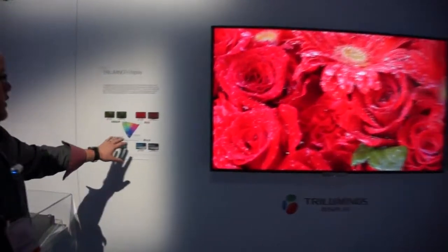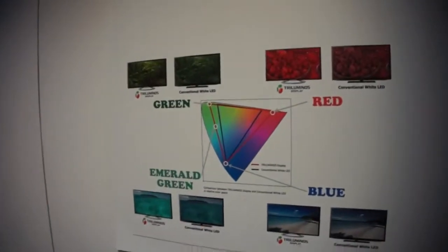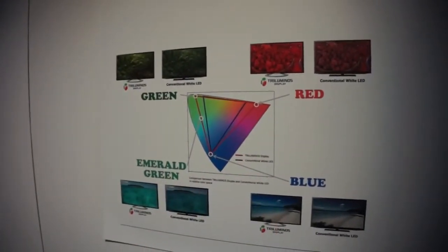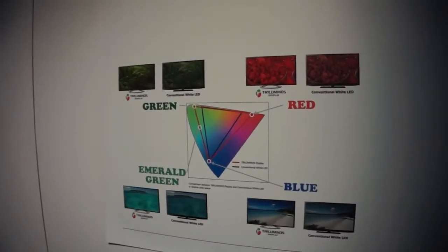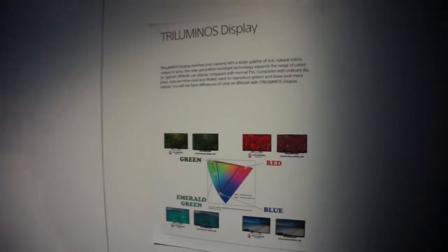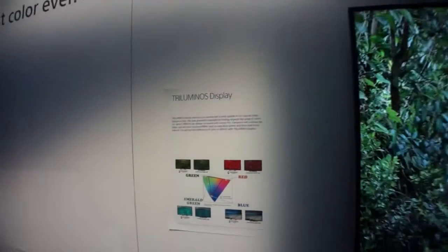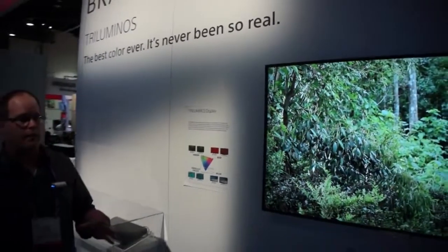On our little gamut chart here, we can see how we can go much deeper into the greens, make a beautiful emerald green, much deeper and more differentiation in the reds, just giving you an overall better picture quality. We do this by doing extensive work with our backlighting and dynamic filter technology to give you something in a picture that is color beyond anything we've had before.